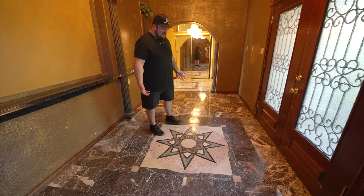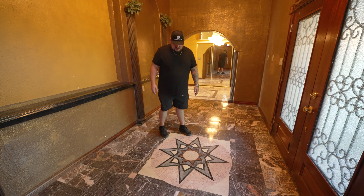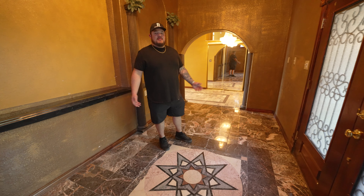I wonder if they imported this from Italy. Like really? Wow. And honestly, it's like after an entry like that, how do you top it? You will see.